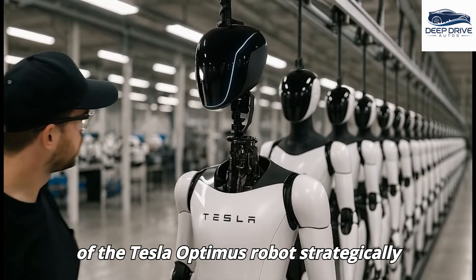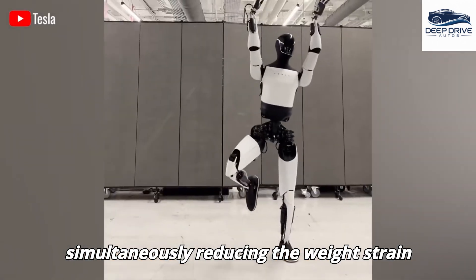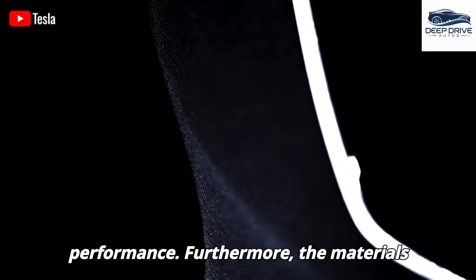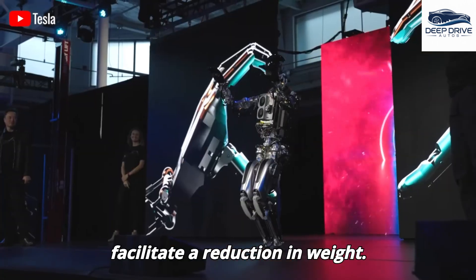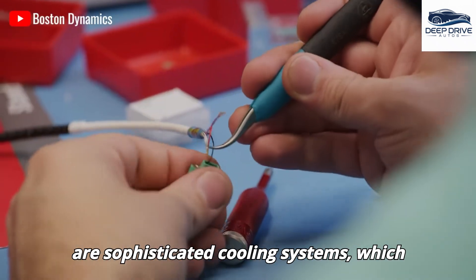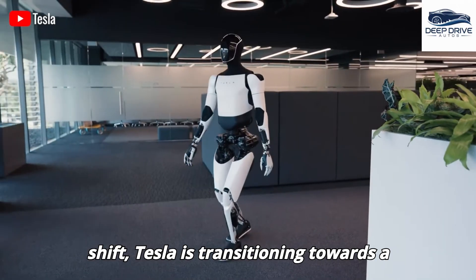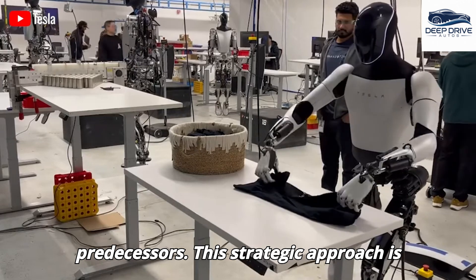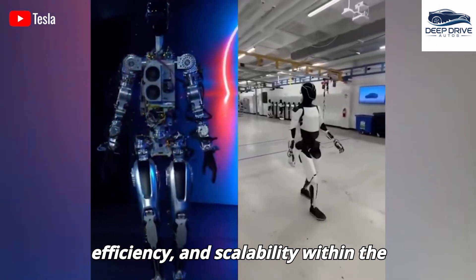The Tesla Optimus robot strategically locates its brain within the torso, enhancing balance while reducing weight strain on the upper body, significantly contributing to the robot's overall mobility and performance. The materials employed in the torso of Optimus Gen 2 bolster durability while facilitating a reduction in weight, reflecting Tesla's advanced manufacturing capabilities. Tesla is transitioning towards a fully in-house design for Optimus Gen 3, intended to foster improved integration, efficiency, and scalability within the production process.